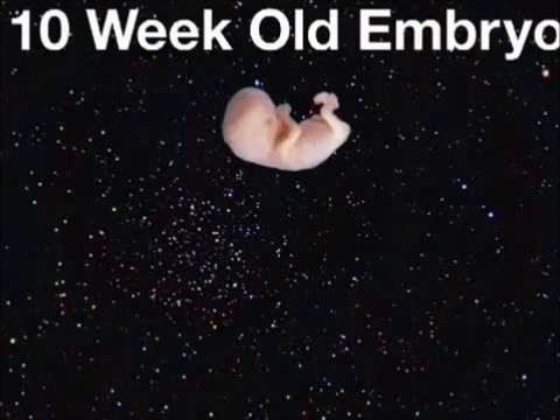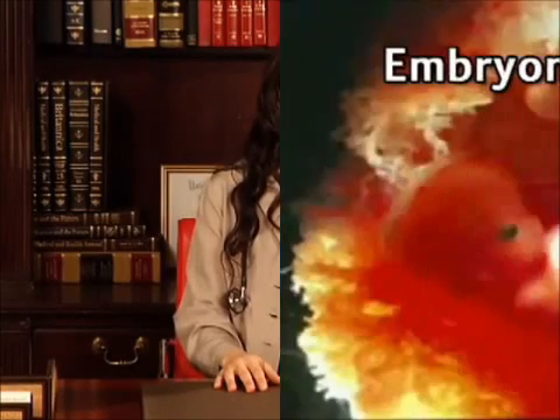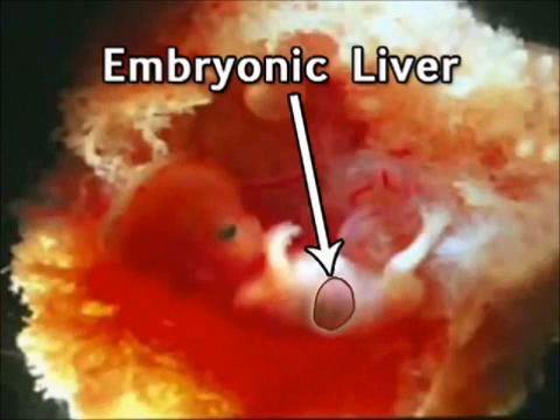Still, your future baby is pretty tiny. Most 10-week embryos are only about one inch in diameter, or the size of a cherry tomato. That little body now holds all of your future baby's organs, which are starting to work together. Your embryo's liver is churning out red blood cells, which will replace the diminishing yolk sac.